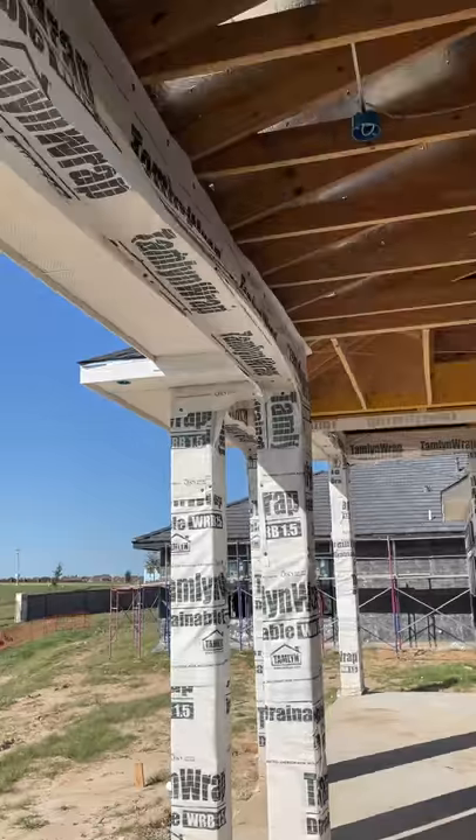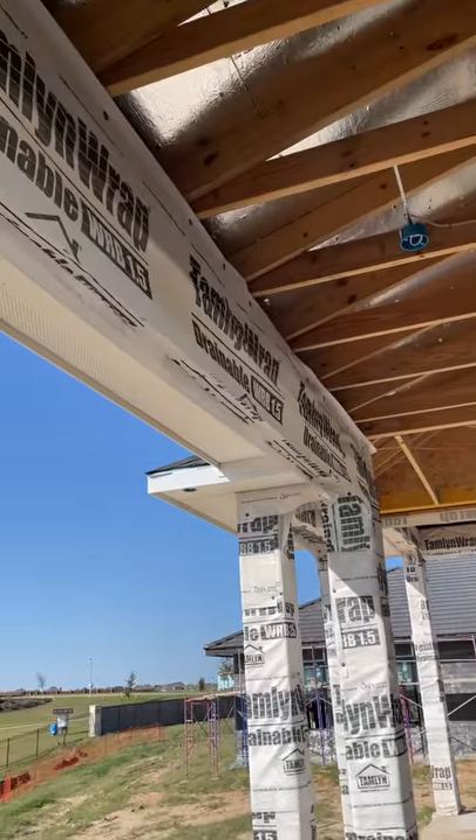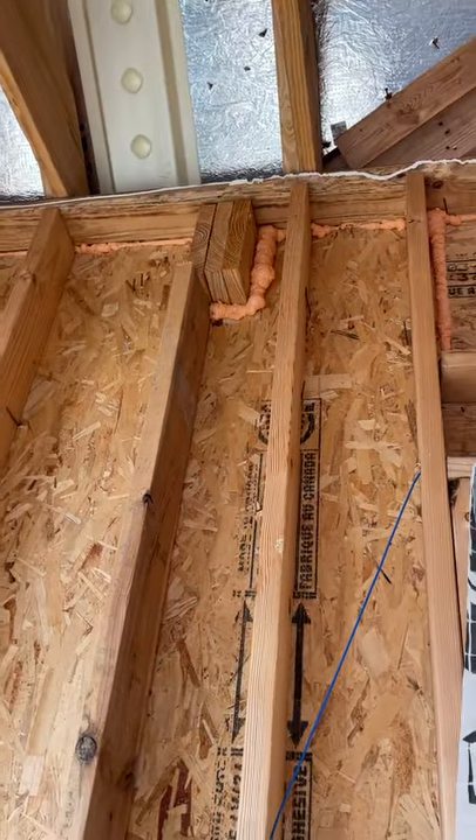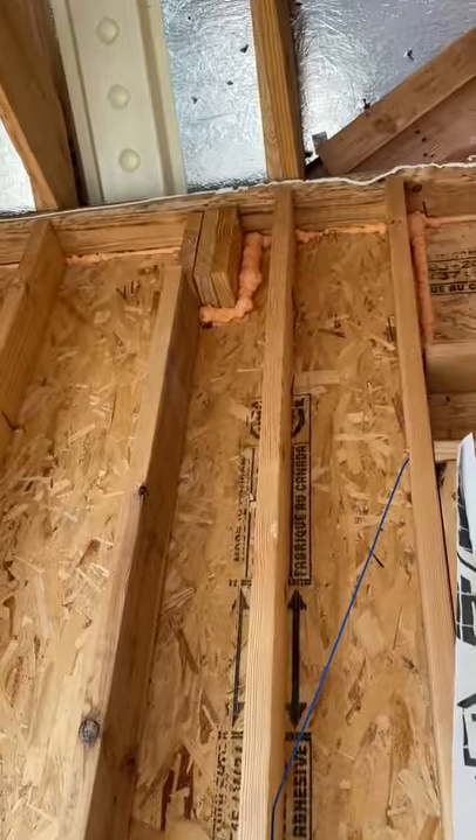We have this outdoor patio beam that goes this way, comes into the property, only supported by one stud. Not recommended for some major improvements.